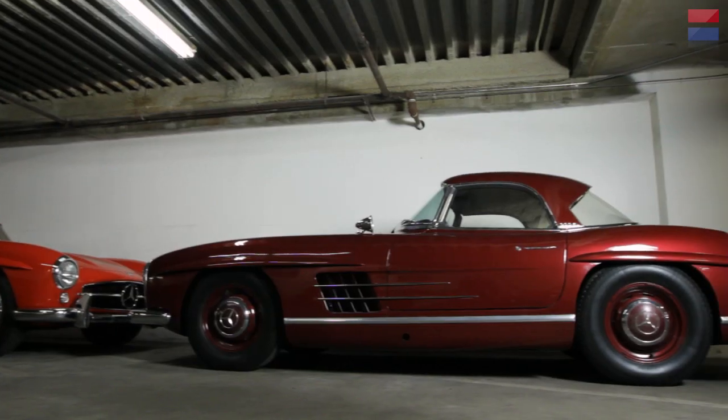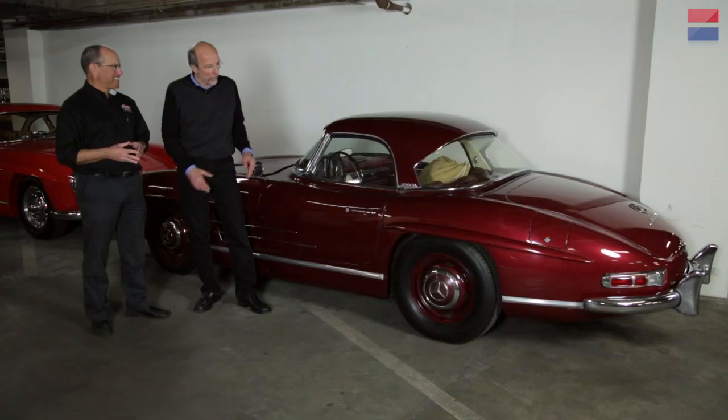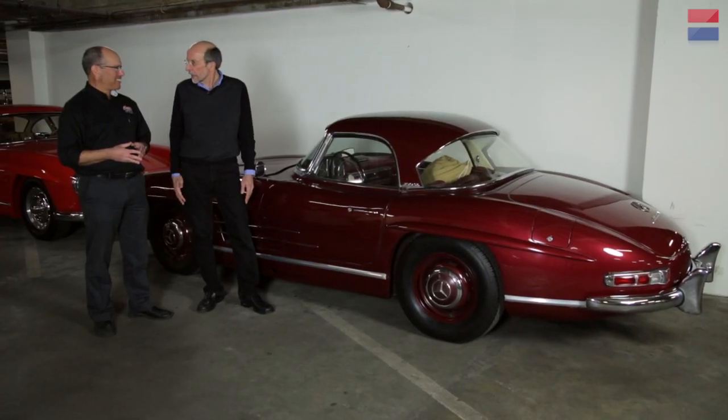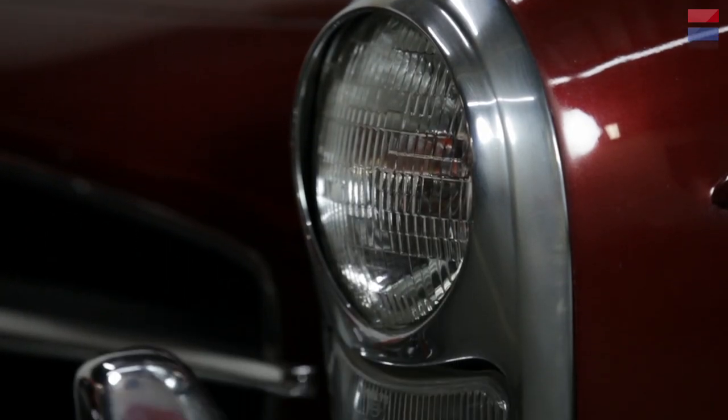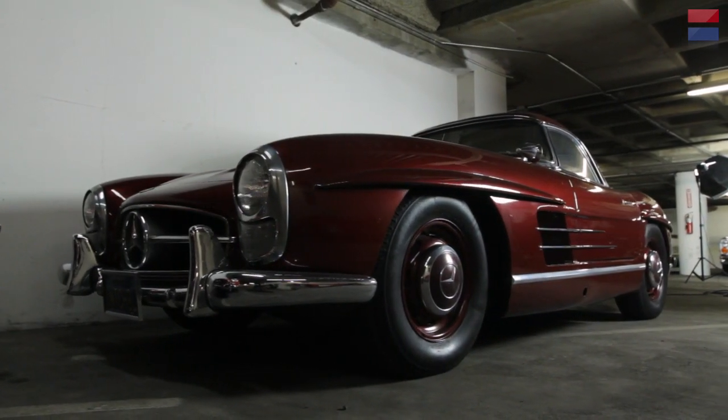How did the museum end up with this car? Robert Stack wanted us to have it when he was done with it, so he called the Petersons, and here we are. Perfect home for it.